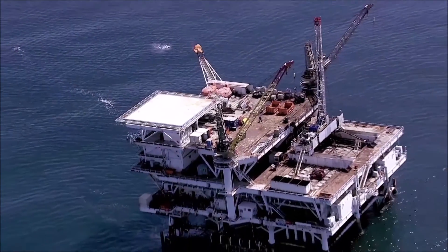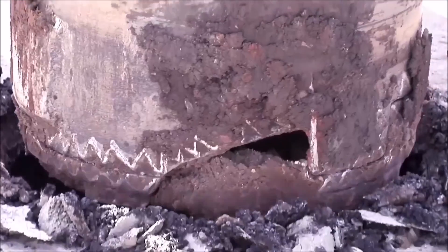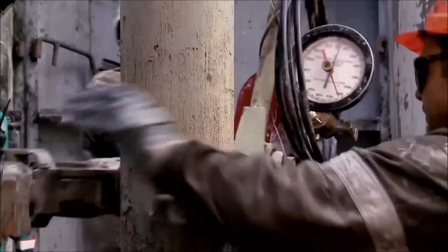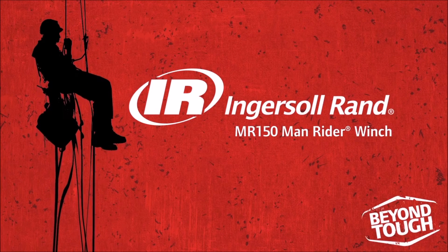Nothing may be easy in oil and gas production, but that doesn't stop the MR150. No matter the job, no matter the conditions, no matter the climate, when work needs to get done, take it to another level with Ingersoll Rand's MR150 Man Rider Winch.